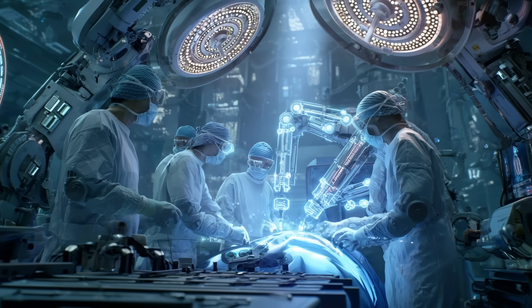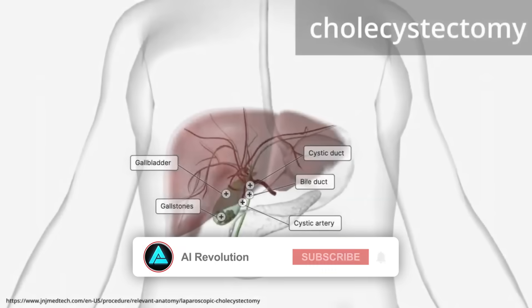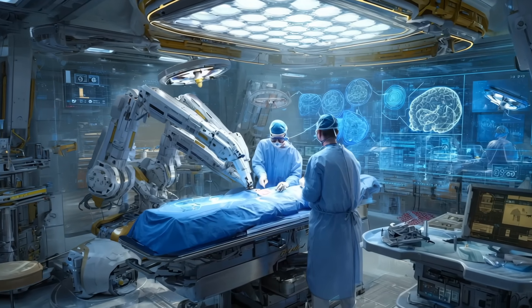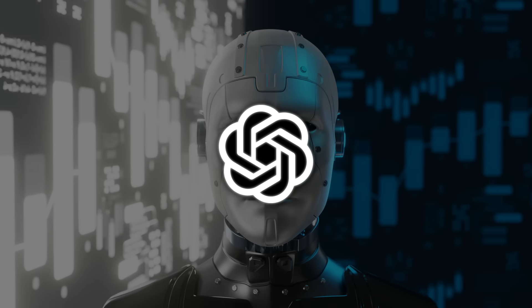17 individual tasks, including identifying and isolating tiny ducts and arteries, placing microscopic surgical clips, and cleanly cutting tissue with surgical scissors. What's wild is how it handled the unpredictability. If the synthetic tissue looked slightly different from what it saw during training, it adjusted on the fly. And it could actually understand verbal cues from the surgical team, thanks to the same type of transformer-based AI that powers models like ChatGPT.